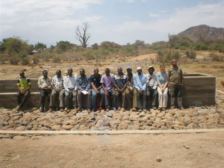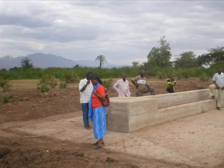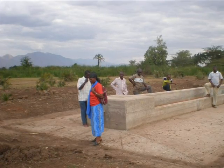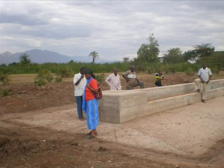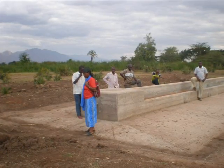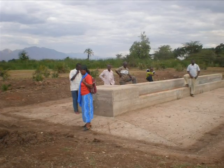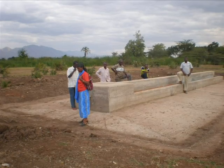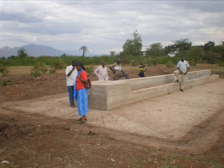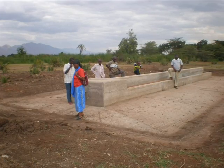This is one of the completed cattle troughs. It has a capacity of accommodating 100 cattle to drink water at one round. The trough will receive water from the spring by gravity. The troughs are located at least 200 meters down from the spring. To use the troughs, pastoralists will contribute some money to the association for operation and maintenance.